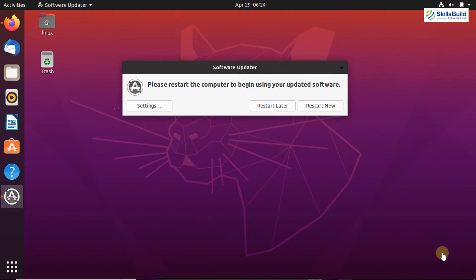All the updates are now downloaded and installed by the Software Updater application. Once all the updates are downloaded and installed, you have to restart your system so that all the updates take effect.